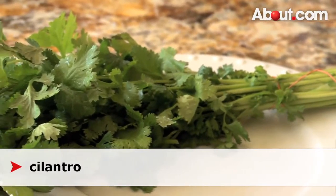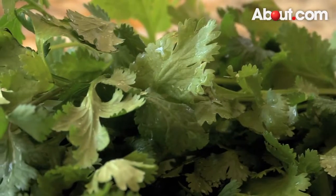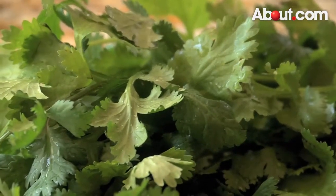Cilantro — the whole thing is edible, can be eaten raw or cooked. The roots can be used in making soup and curry dishes.